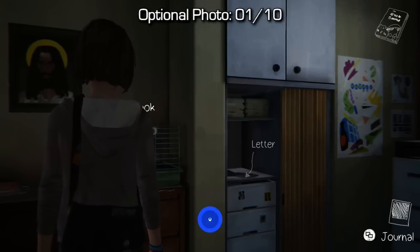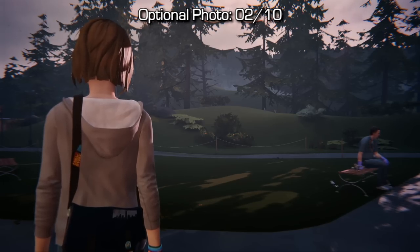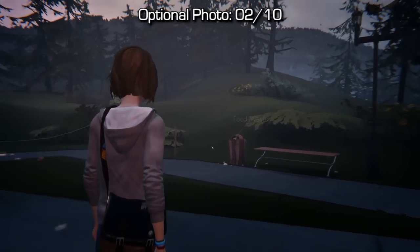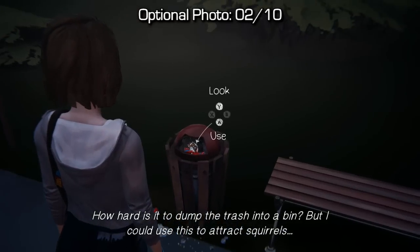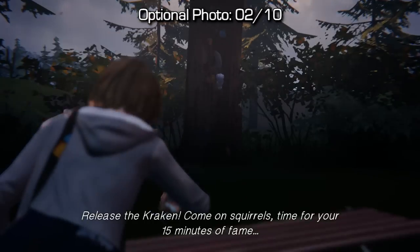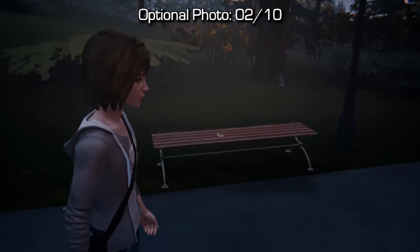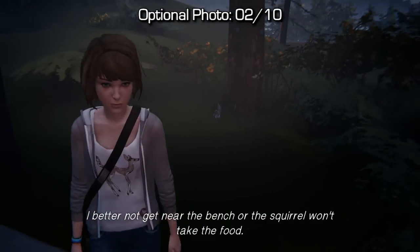For optional photo number two, come outside of the girls' dormitories and then go to the right-hand side and approach the garbage can. First you want to take a look at it, and then you'll be able to interact with it. When you interact with it, Max will take a doughnut out of the garbage can, put it on the bench, and then you'll have to walk away in order to get the squirrel from the tree to approach that doughnut. Once he hops up on the bench and starts eating it, approach the bench again to take a photo of the squirrel. Be careful not to get near the bench or the squirrel won't take the food.